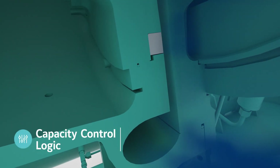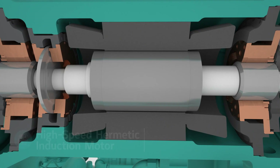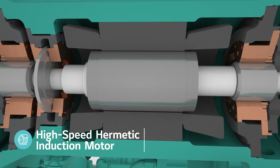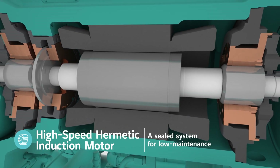Patented York capacity control logic provides rapid response to the load on the building. A hermetically sealed, high-speed induction motor directly drives the compressor for proven, low-maintenance performance.